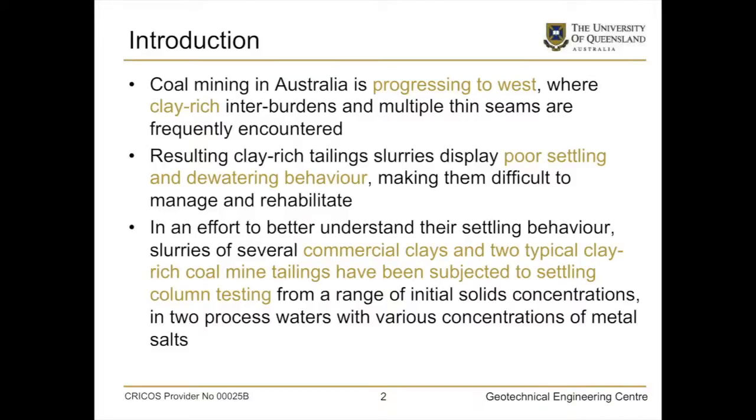Coal mining in Australia is progressing west, and I'll show you a couple of maps in a moment just to show you that. As we go west, we're going into clay-rich materials — clay-rich interburdens between the coal seams and also the overburdens. As a result of that, we end up with potentially clay-rich tailings as well, and they exhibit poor settling and dewatering behaviour. I would argue in some cases worse than the oil sands, but we're in a different climate, so perhaps that helps.